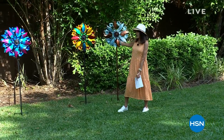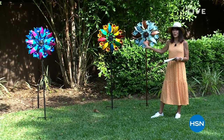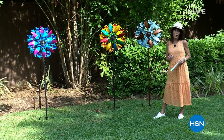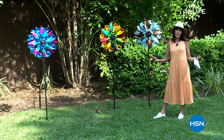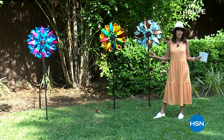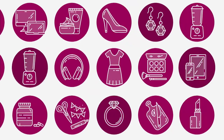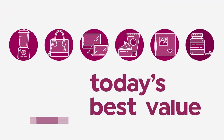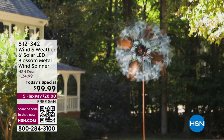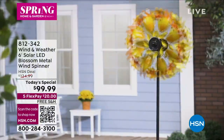And we can start here — we're going to show you all across for our fourth anniversary here at HSN of Wind & Weather. Incredibly popular today. The ultimate way to add beautiful charm and ambiance to your home. Here it is: our best value of the day.